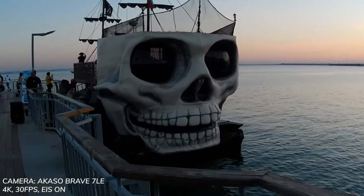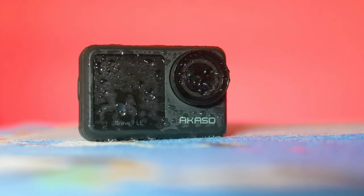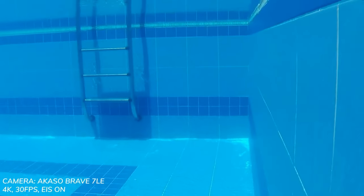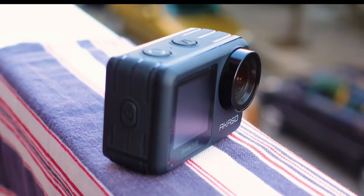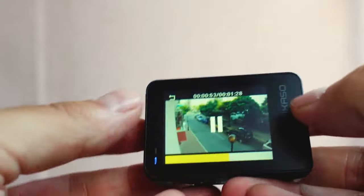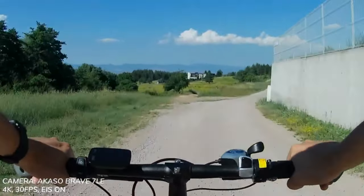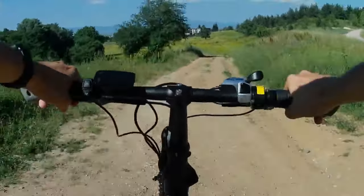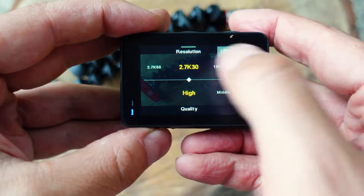The Brave 7 LE really shines for outdoor adventures where ruggedness and portability are key. It has an IPX7 waterproof rating, meaning you can submerge it safely down to 1 meter for up to 30 minutes — no case needed. This allows you to get right in on the underwater action while snorkeling, swimming, surfing, and so on. It also stands up to dust, dirt, and sand so you don't have to baby this camera. Rounding out the features are useful goodies like built-in Wi-Fi for wireless connectivity, an external mic port for improved audio in windy settings, and a combo of mounting accessories, extra battery, and charging hub.